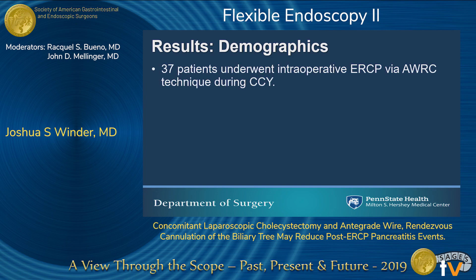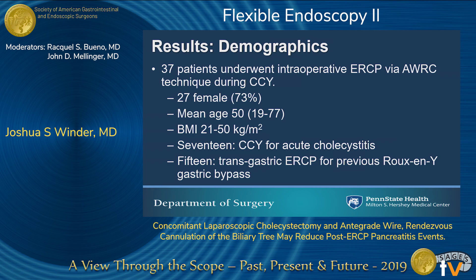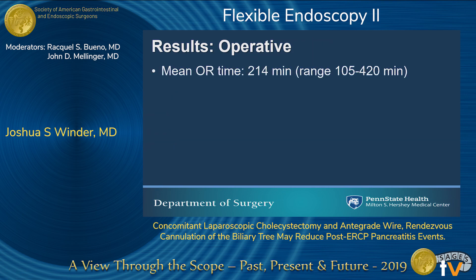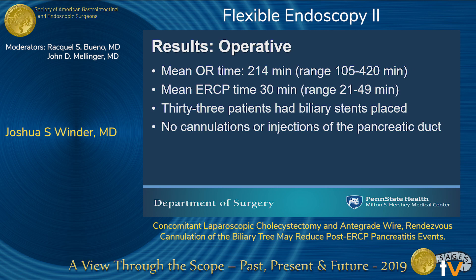We identified 37 patients who underwent this technique during the research period; 27 were female. The mean age was 50, and BMI ranged from 21 to 50. Seventeen of these patients were undergoing cholecystectomy for acute cholecystitis, and 15 patients underwent a transgastric ERCP due to a previous history of Roux-en-Y gastric bypass. The mean OR time was 214 minutes, ranging from 105 to 420. Mean ERCP time was about 30 minutes. Thirty-three patients had biliary stents placed, and there were no cannulations or injections of the pancreatic duct during any of the ERCPs.